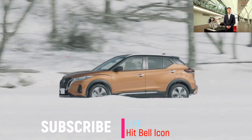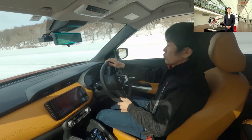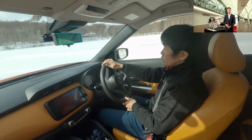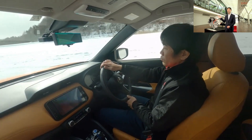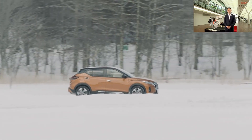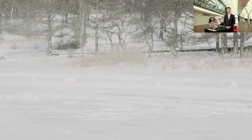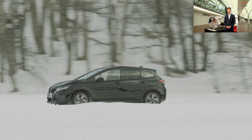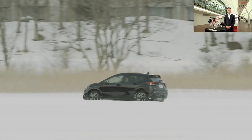Hello everyone. I am Yamamoto, in charge of vehicle development of the all-new Kicks. Today I'm at the Nissan Advanced Technology Center, which conducts R&D on advanced technology related to electrification and vehicle intelligence. I've been involved in various SUV developments, and this time I took on the challenge of developing Kicks by leveraging my expertise to deliver the first SUV with e-Power.